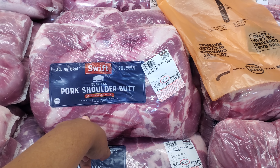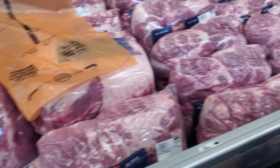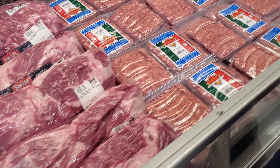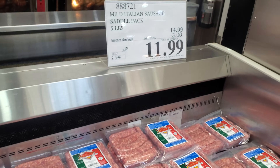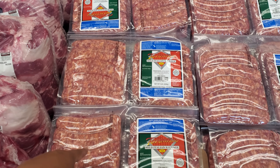Pork shoulder, $41.33 — this is 18 pounds. And over here they have the mild Italian sausage on sale — $11.99, no limit. This one ends on the 19th.